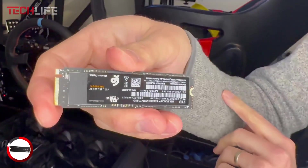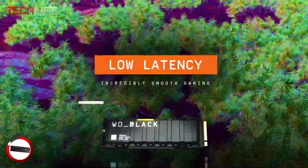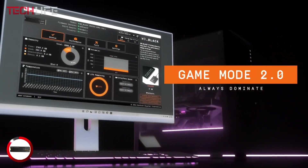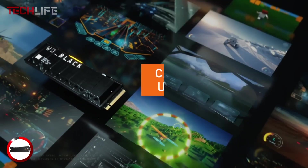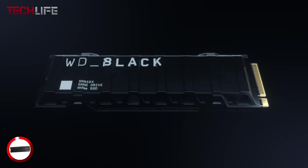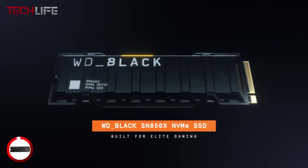The SN850X is a solid choice if you're serious about gaming. With its top-tier speed, large storage options, and thermal control, it's built to handle anything you throw at it. Whether you're into fast-paced shooters or open-world adventures, this SSD gives your system the power it needs to perform at its best.